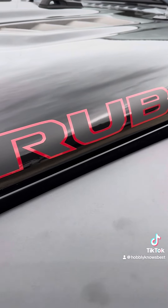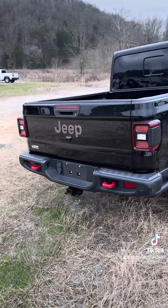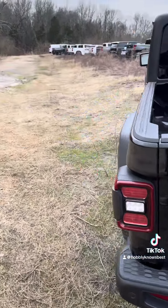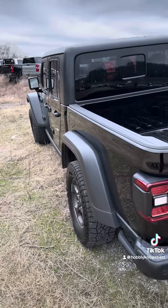Up next, we've got the Gladiator — the Rubicon Gladiator. Just don't buy these things new, because you don't want to get taken advantage of that bad.